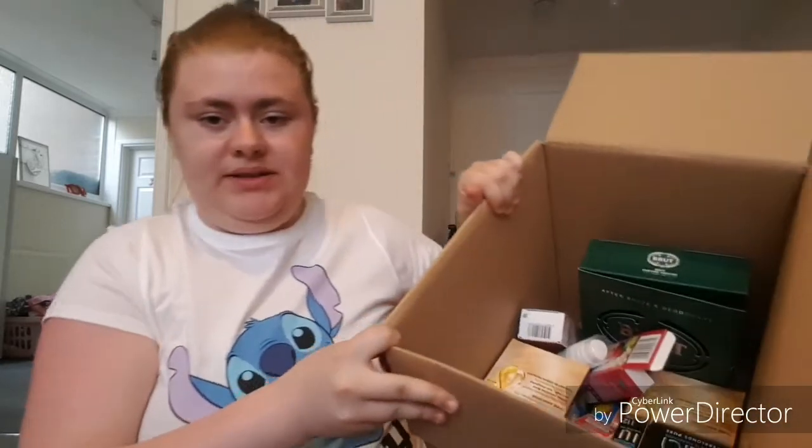I don't want this video to be too long, so we're going to get straight in with the box. When you open the box, everything is well packaged - it's all bubble wrapped. So I'm just going to dive in and start randomly.